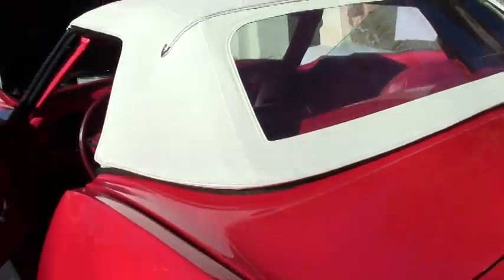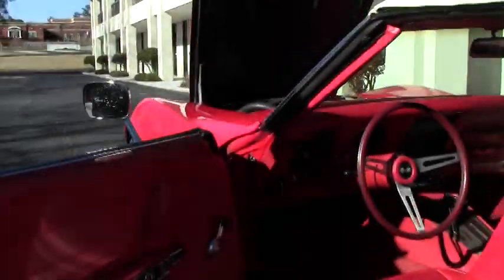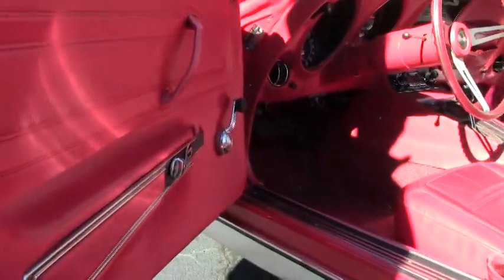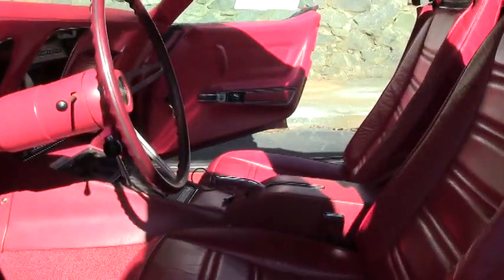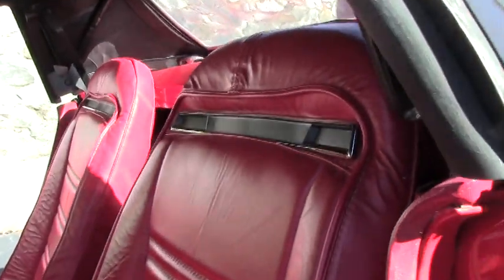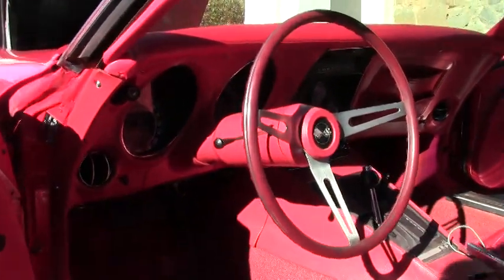The top on the car is in excellent shape as well — nice weather stripping and it seals nicely. The red interior is a little bit older but in very good shape. Our carpet is showing some fading, but no rips or tears in the seating, and our center console is very nice — again no rips, tears, or issues.